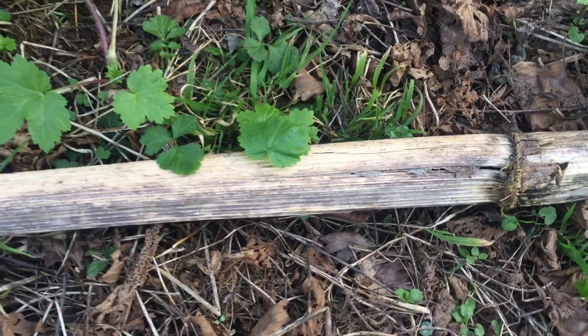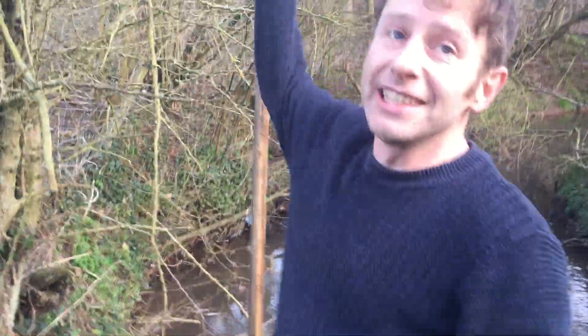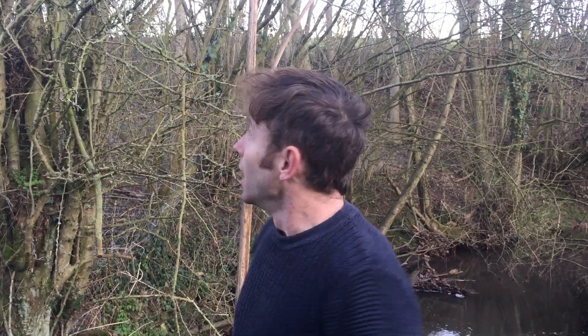You can see that stem is about maybe two and a half inches in diameter, even dried out. This one over here is still standing — I'm not particularly tall but you can see this makes me look very, very short. Giant Hogweed can get to nearly four meters tall, or even more — I've seen it probably more than four meters tall.